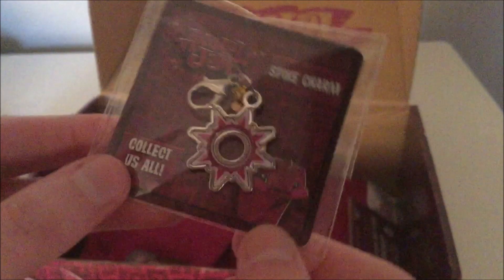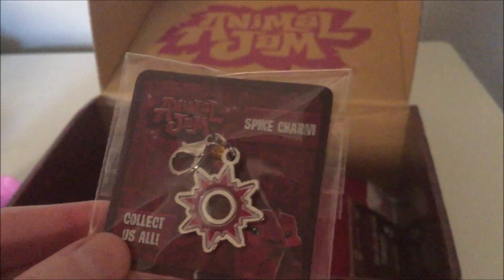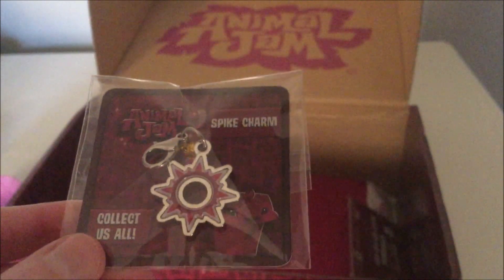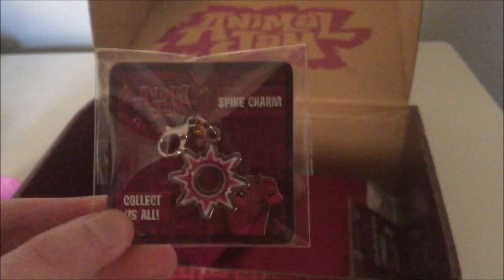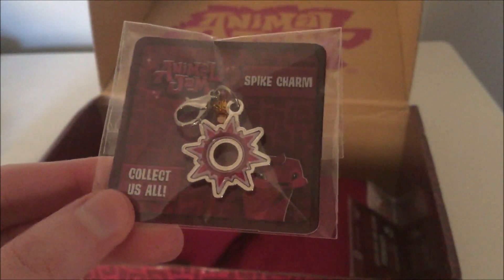Next we have this spike charm — magenta, of course. And this looks really good, it's literally shiny. I really like this. I don't know where I'm going to put it yet, but I'm going to put it somewhere. I didn't actually get the charm bracelet from the very first AJ box, so I don't have a charm bracelet to put this on, but I have many other places to put it. I'm totally using this.